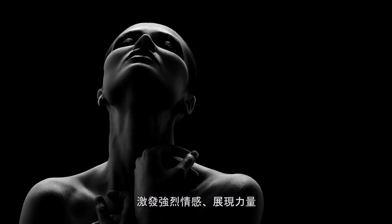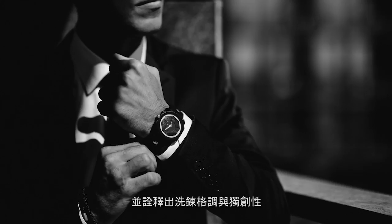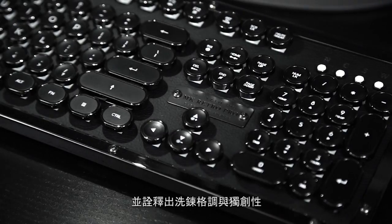It evokes strong emotions, represents strength, and illustrates formality and exclusiveness. It's the epitome of fierce.